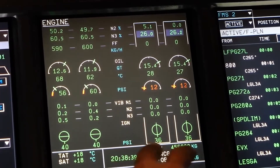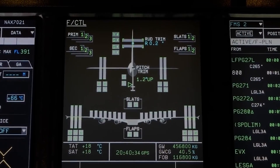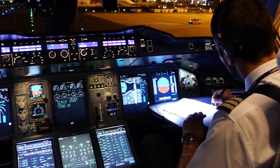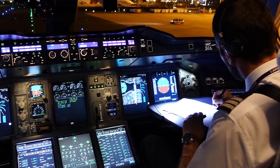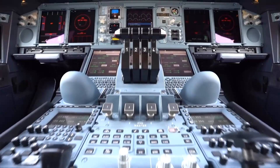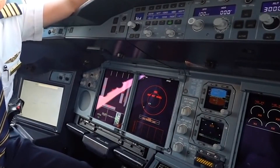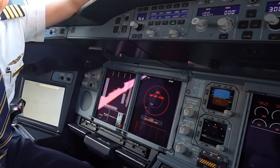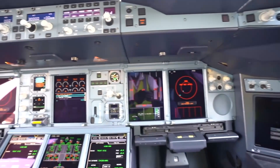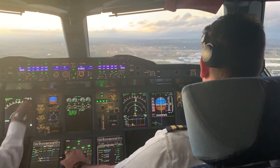The fly-by-wire system is a technological marvel. It offers envelope protection, which ensures the aircraft operates within safe limits, thereby preventing stalls or overspeed conditions. The avionics suite boasts a state-of-the-art navigation system, including dual GPS, advanced flight management system, and automatic-dependent surveillance broadcast. The communication suite is equally impressive, featuring VHF, HF, and satellite communication capabilities.